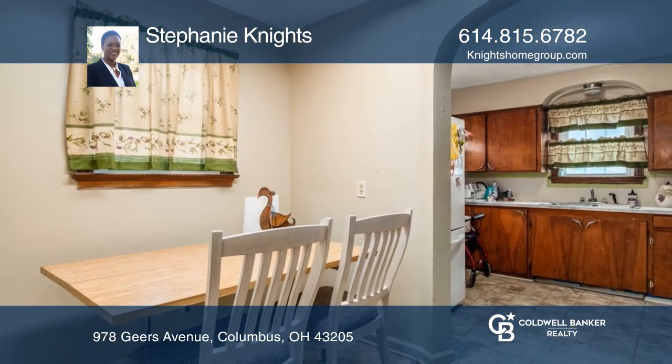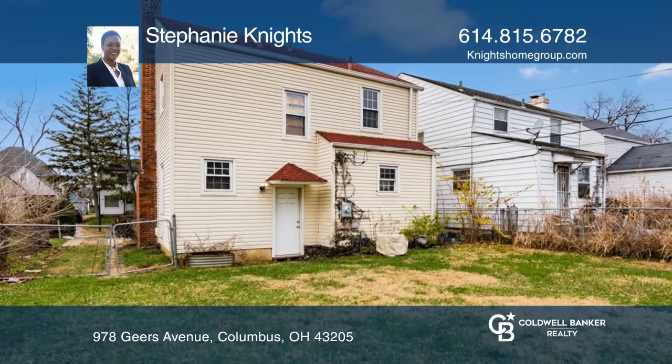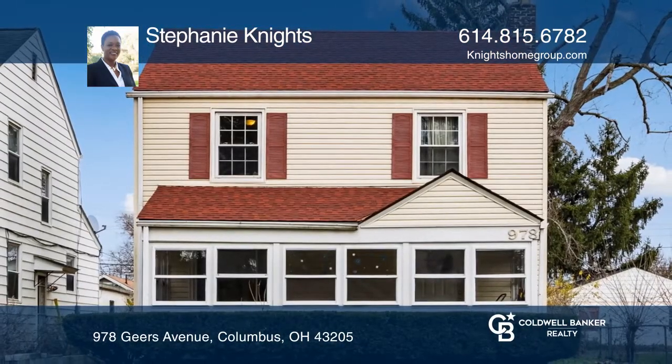This home sold for $105,000 within 30 days. If you are thinking of selling your home, contact Stephanie Knights today.